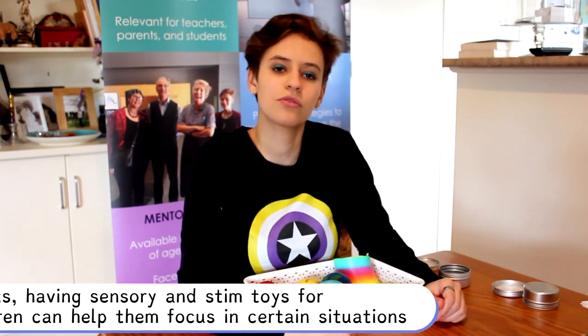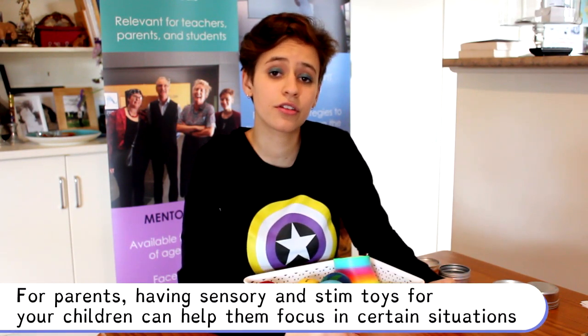For parents, having sensory and stim toys for your children can help them focus in certain situations. I know personally that it really helps me in my daily life, especially when I need to do things like public transport, going to work, study, going to uni — all those sorts of things that require focus and concentration.